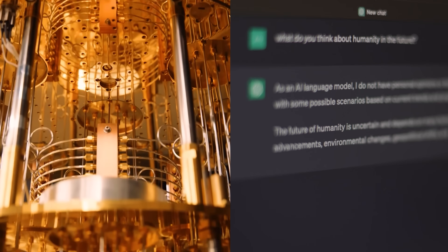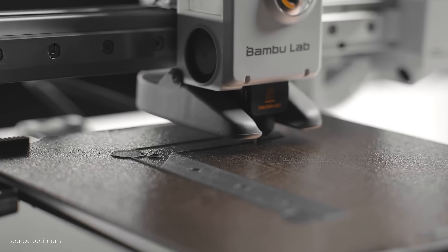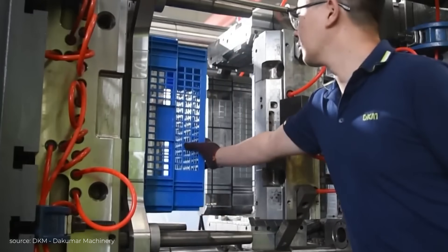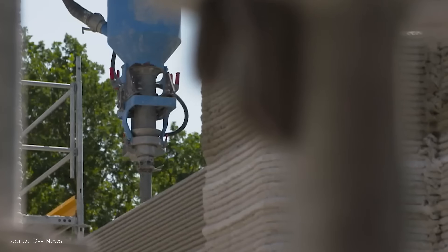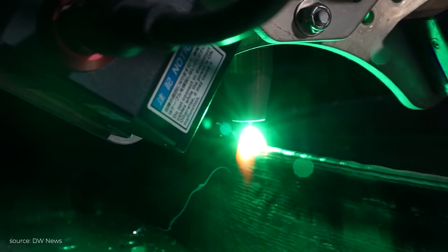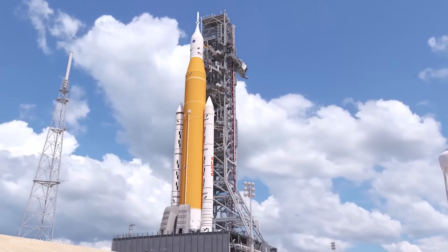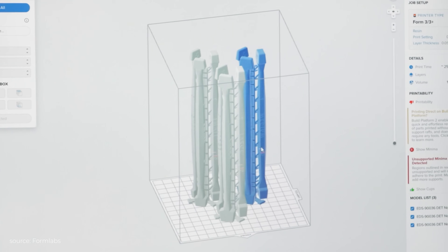3D printing is one of those technologies, like AI or quantum computing, that often gets held up as a symbol of the future. But just like those examples, the hype has usually raced far ahead of reality. For years, it was billed as a potential replacement for processes like injection moulding. But in practice, it's struggled with cost, speed, and scalability. So no, we don't yet live in a world where robots are churning out entire neighbourhoods of 3D printed houses. But additive manufacturing — the real name for 3D printing — has come a long way since the hype over a decade ago. Today, the technology is starting to mature. It's no longer just a flashy prototyping tool; it's becoming a powerful manufacturing solution in its own right. And its true strength shines in areas like aerospace, medicine, and other industries where customisation, precision, and local production matter far more than pumping out millions of identical parts.